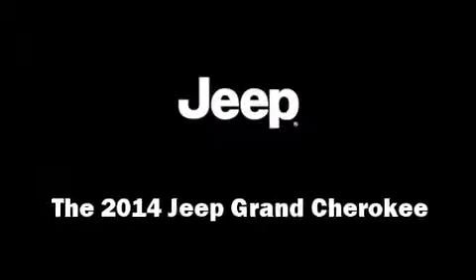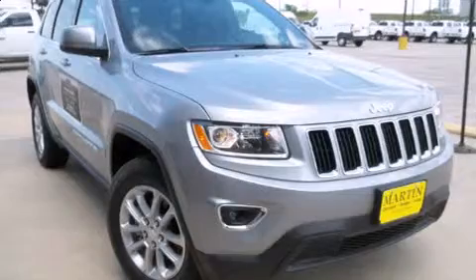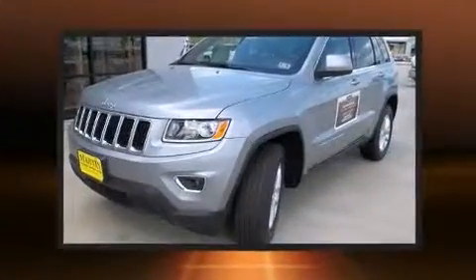Come test drive this 2014 Jeep Grand Cherokee. It features an automatic transmission, rear-wheel drive, and a refined six-cylinder engine.